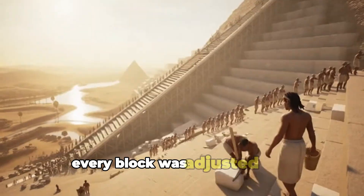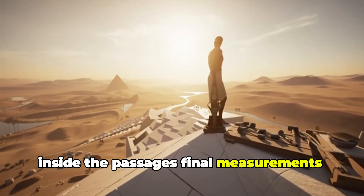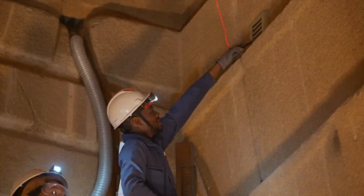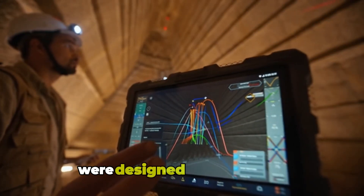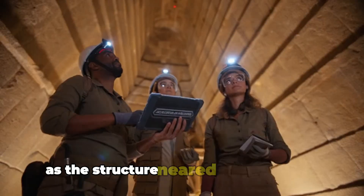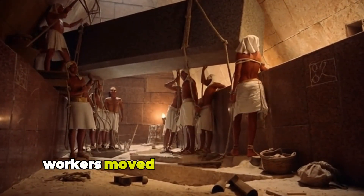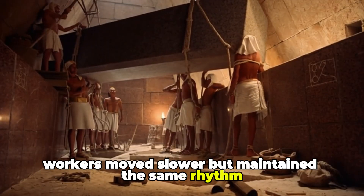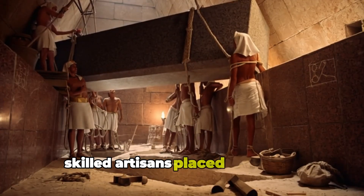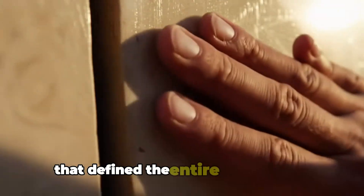Every block was adjusted with remarkable patience. Inside the passages, final measurements were carved to maintain the perfect angles required by the architects. Even the narrowest corridors were designed with symbolic and structural meaning. As the structure neared its final height, ramps grew steeper and narrower. Workers moved slower but maintained the same rhythm, determined to reach the summit. Skilled artisans placed the upper cornerstones, continuing the laser-like precision that defined the entire construction.